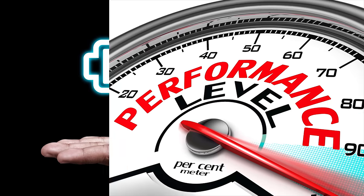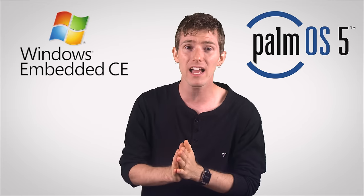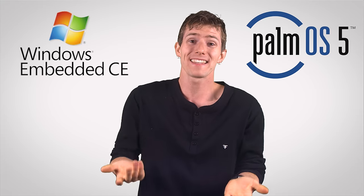In the early days of mobile computing, battery life and performance were much less plentiful than they are today, so embedded operating systems were king. Examples include Windows CE and Palm OS. They had limited functionality and could only handle one task at a time, so by today's standards they'd be considered pretty useless on a phone — but they were essential for devices called PDAs.